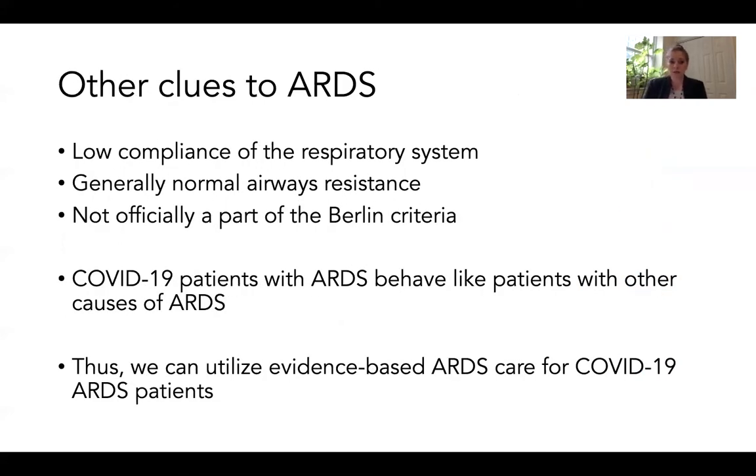There are a few other clues to ARDS. Patients with ARDS are often characterized by low respiratory system compliance, meaning the lungs are very stiff and require high pressures to take even small breaths. Patients typically do not have substantial impairment in airway resistance unless an underlying condition such as asthma or COPD is contributing. Compliance and resistance can be measured using the ventilator, but patients do not have to have low compliance to have ARDS — it is not part of the Berlin criteria. So far in the COVID-19 pandemic, patients with ARDS from COVID-19 do not appear to display a unique respiratory physiology, and evidence-based ARDS care has been the mainstay of management.